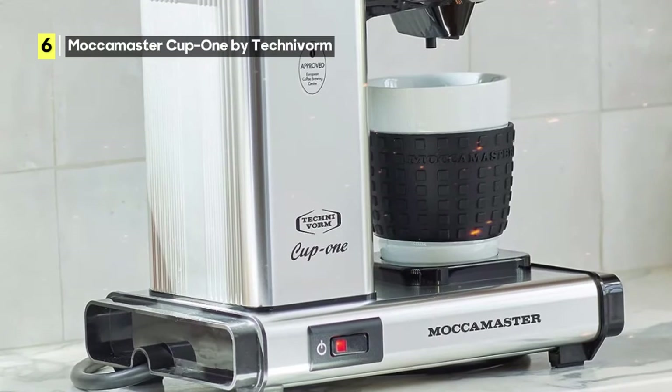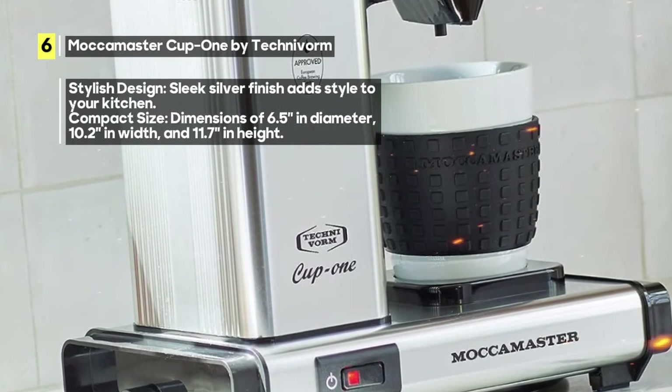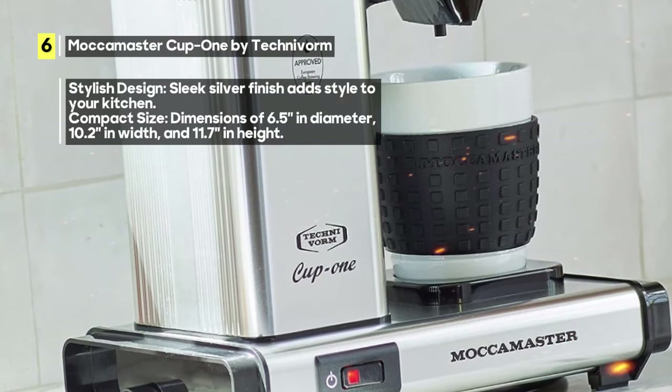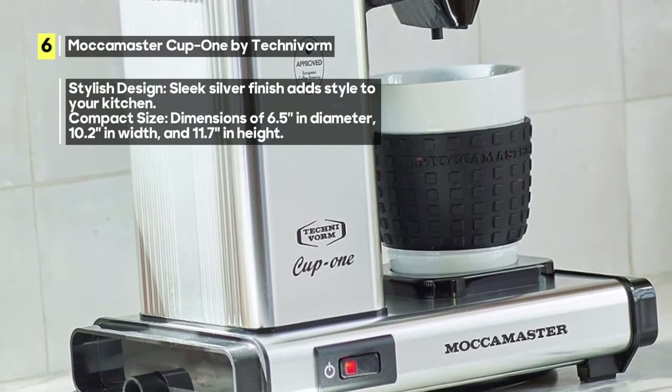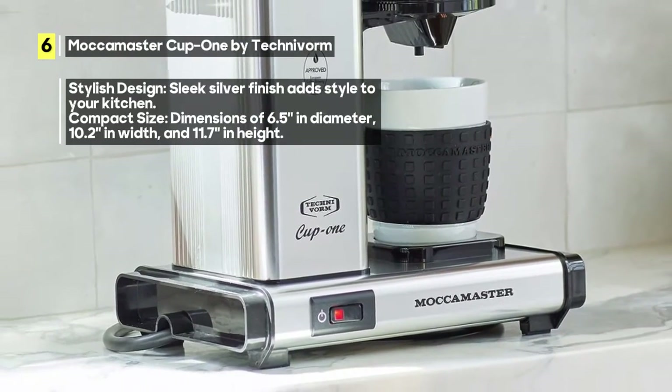What sets this coffee maker apart is its simplicity. It's incredibly easy to use, ensuring you get a perfect cup of coffee without the hassle. The auto-shut-off feature adds an extra layer of convenience, so you don't have to worry about leaving it on by mistake.